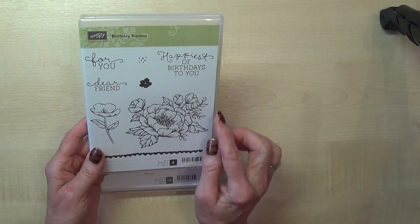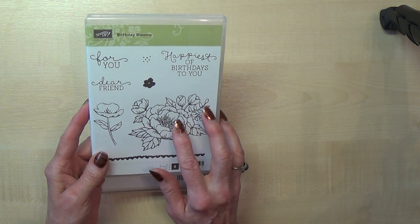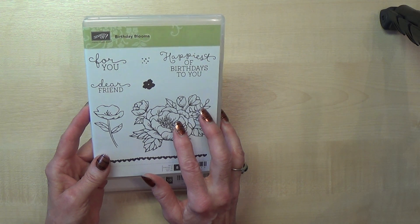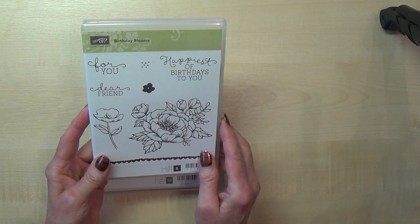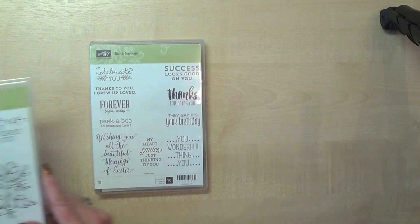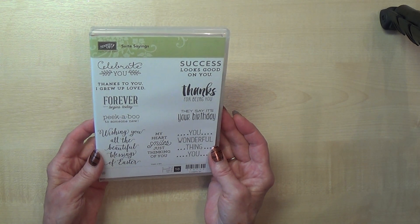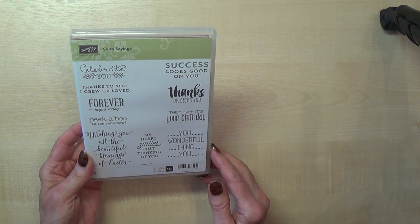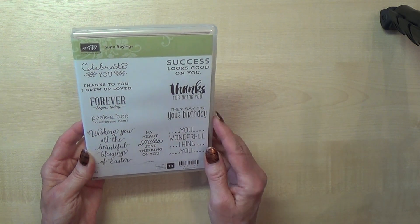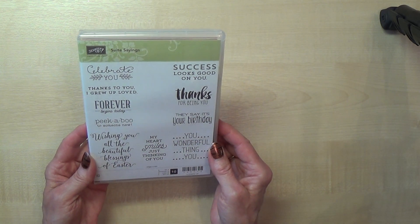One of the swaps I received actually had this on it — I will show you in the next video. It was made by a US demonstrator called Phyllis Shepherd, a lady that I met when I went to leadership in Orlando in January this year. She had received this stamp set when she went to Founders Circle earlier this year, so I had an early sneak peek of this one. And then this one as well — this is called Sweet Sayings, sweet as in S-U-I-T-E — and it's got lots of really nice sentiments: thanks, happy birthday, you wonderful thing, my heart smiles just thinking of you, thanks to you I grew up loved, peekaboo, and for a new baby. It's just really super, love it.